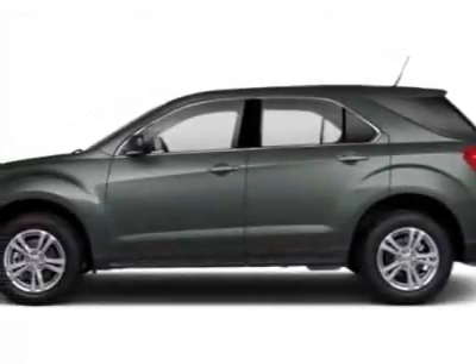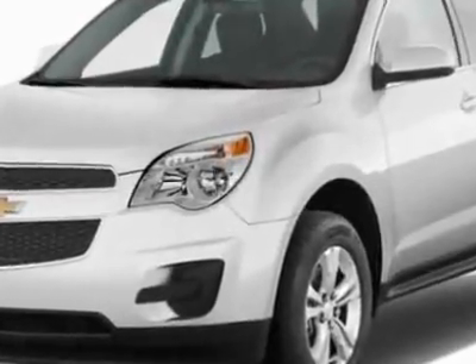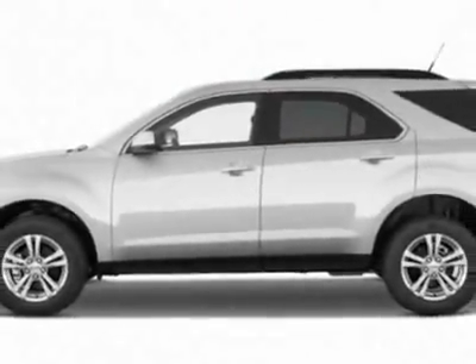Come take a look at this new 2012 Chevrolet Equinox. For your protection, this vehicle has a full factory warranty. This vehicle gets an estimated 22 miles per gallon in the city and an estimated 32 on the highway.